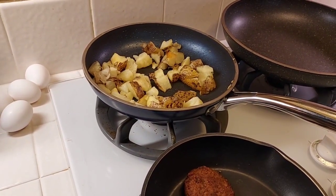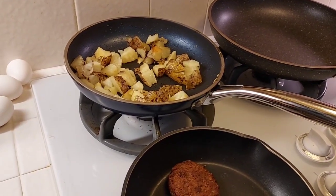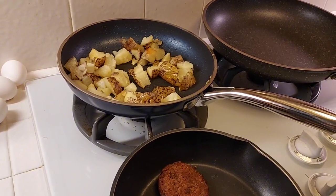Last night when I made fajitas, I forgot to show you because I whooped them down so fast — they were really, really good. So I will hopefully show you it all plated up.